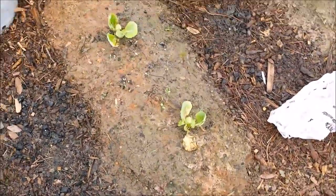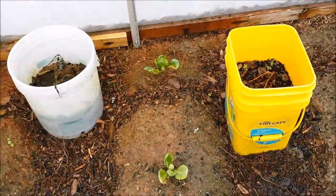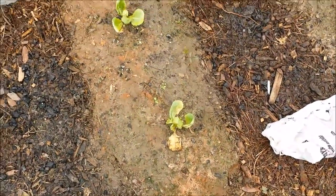This cabbage did terrible. I don't know what happened — I guess it's got to be the soil. I didn't have enough amendments in it.